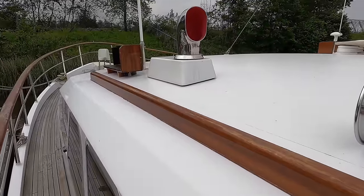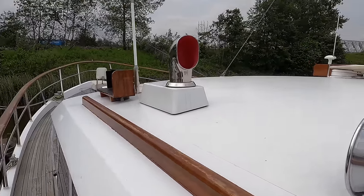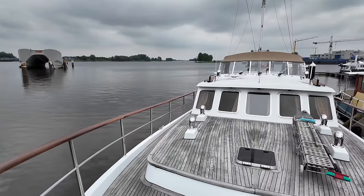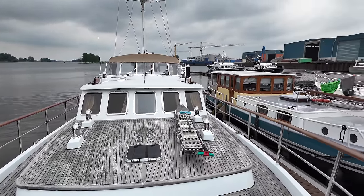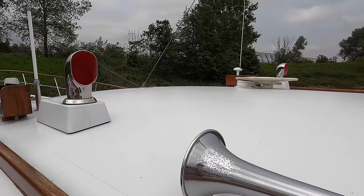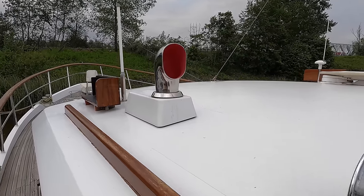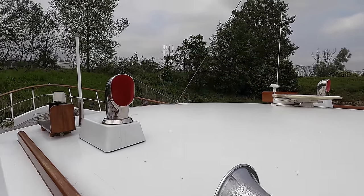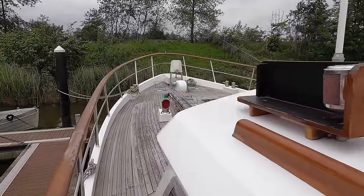Up here on the upper deck we've got handholds to grab onto as we make our way around, with another one on the starboard side as well. Here we have a cowl vent — these are used on boats for ventilation, allowing fresh air to enter the interior and facilitating circulation of air, helping to prevent the build-up of moisture, fumes, and stale air. These can be covered, and before motoring you'd want to make sure they're not facing forward.